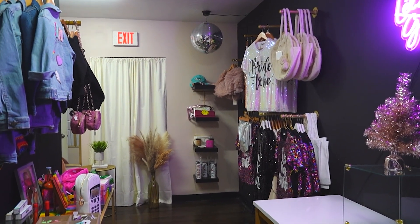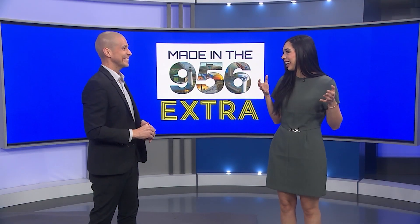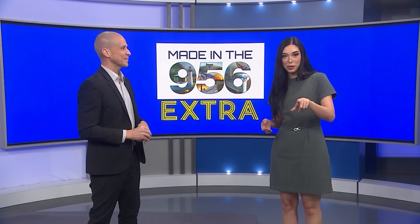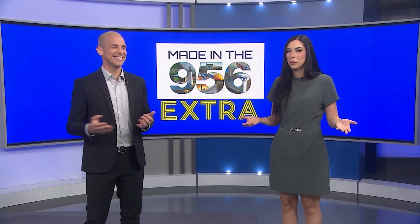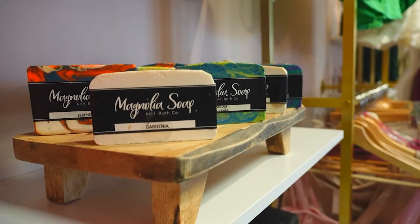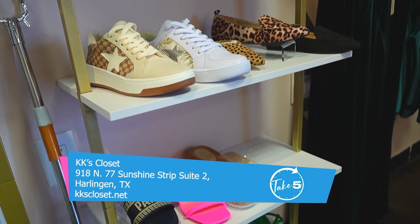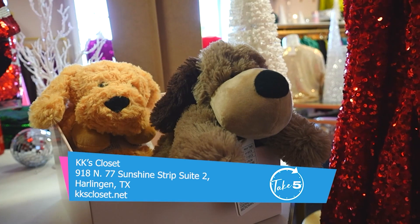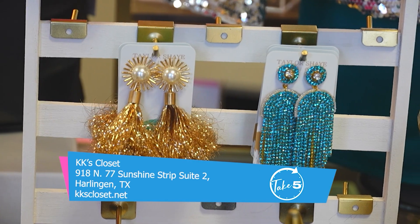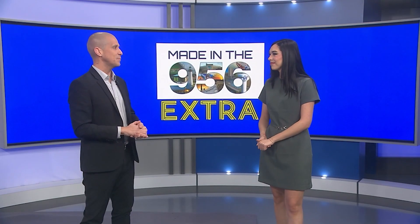With 2024 now here, the family is ready for more business this year. The store is located at 918 North 77 Sunshine Strip in Harlingen. You can also find them on Facebook at KK's Closet. The vibe of the store is really cool — they have social happy hours, inviting people to come out, have a few drinks, and shop. Check out everything online on Facebook.